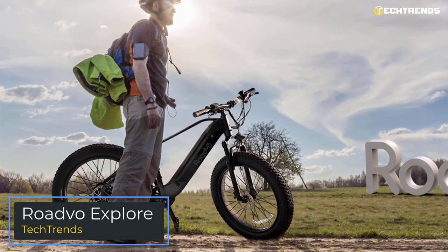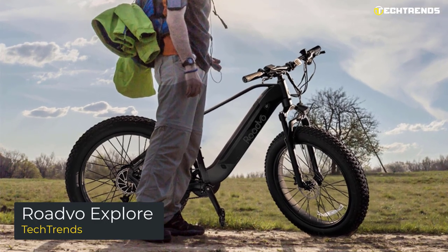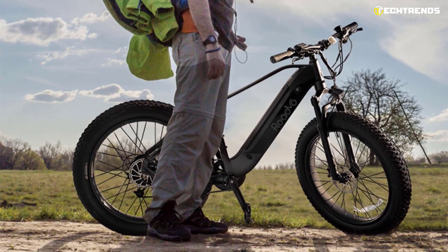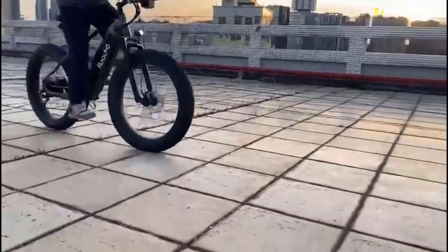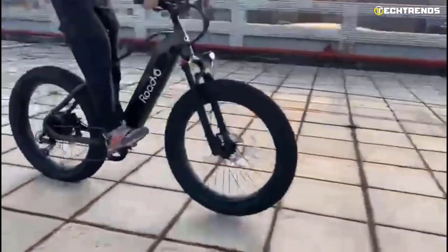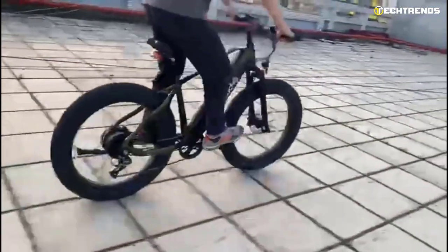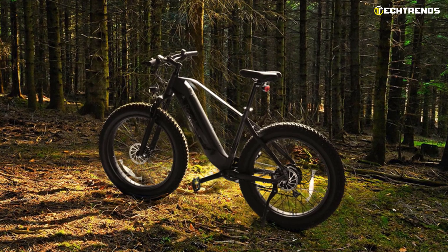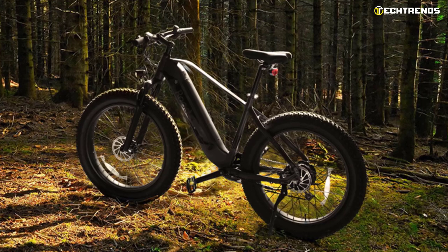Roadvo Explore. Roadvo Explore e-bikes are a revolutionary way to get an active lifestyle and enjoy the outdoors once again. The Explore is one of the most popular electric mountain e-bikes. They are complex yet easy to use and understand, making them the perfect tool to slice through city traffic, hit the trails, and still arrive at your destination in style. It is an electric mountain bike that offers speed, traction, and stability. The Explore has a beautiful design and is also environmentally friendly. Its high-quality aluminum alloy frame is durable and rugged — you can ride it on the beach, dirt, or sidewalks, no matter the weather.